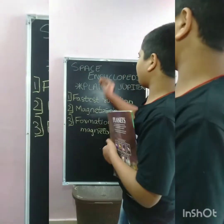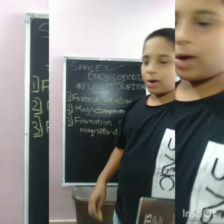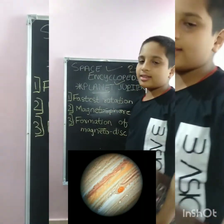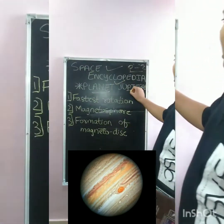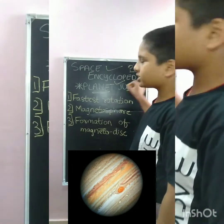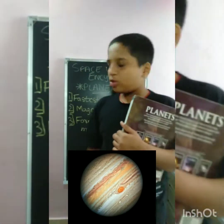Today I have made a new video which is on the Space Encyclopedia of Planets, and we are going through the topic Jupiter. This is Part 2 of this particular topic, and in this we are going to see about the location and movement of Jupiter.